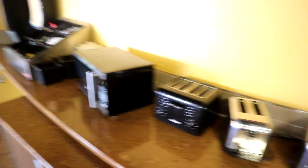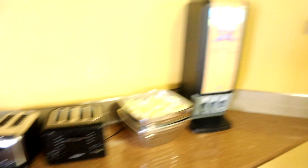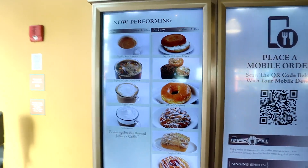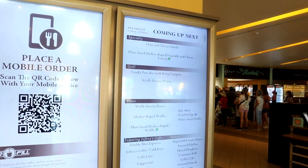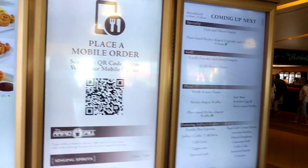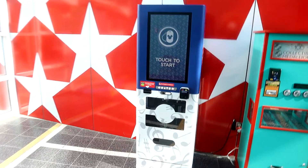They even offer toasters if you get a bagel and a microwave for food you may have brought from home, plus utensils. There are screens giving you information about what's being sold, how to place a mobile order, and specialty items. They also have frozen rum and Coke available, probably for dinner.